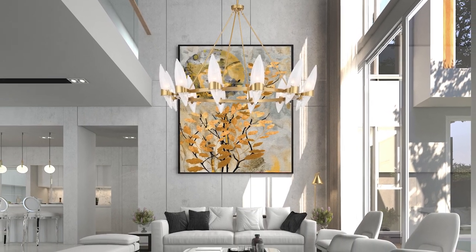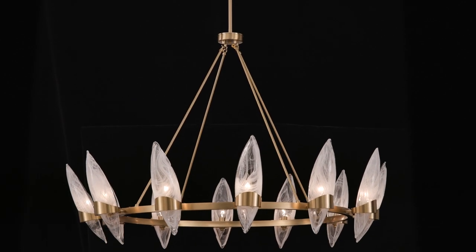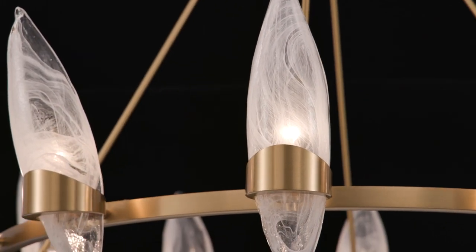With petals of handmade Straya glass and a warm brass finish, the Nouvelle Chandelier blooms like a gorgeous Art Deco meets contemporary flower, creating a stunning focal point in any space.